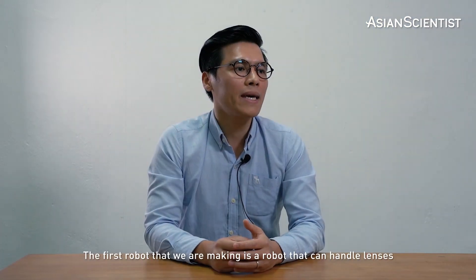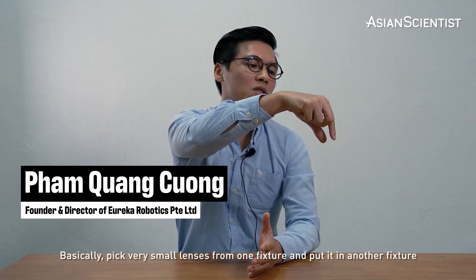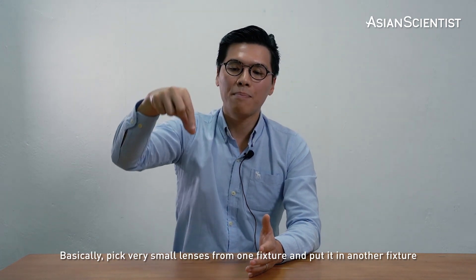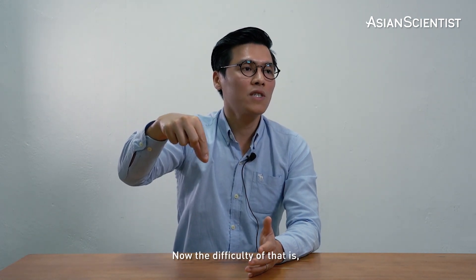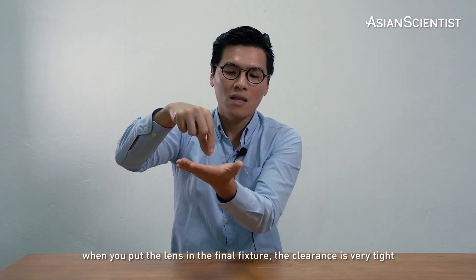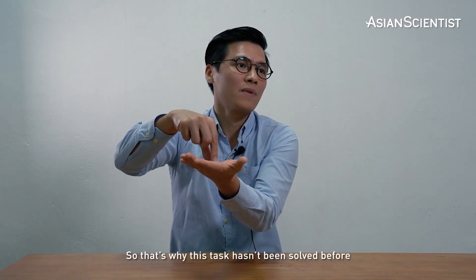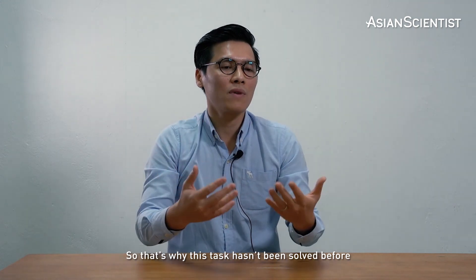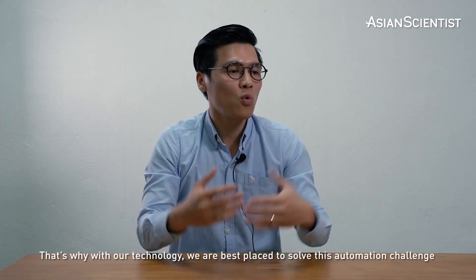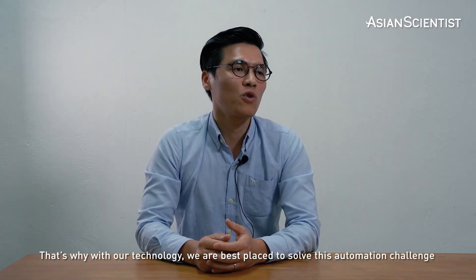The first robot we are making is a robot that can handle lenses — basically pick very small lenses from one fixture and put them in another fixture. The difficulty is that when you put the lens in the final fixture, the clearance is very, very tight — a few microns. That's why this task hasn't been solved before, and that's why with our technology we are best placed to solve this automation challenge.